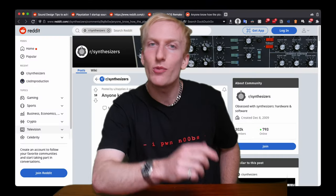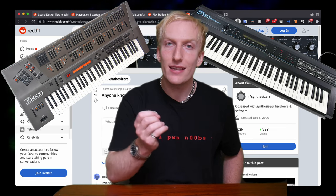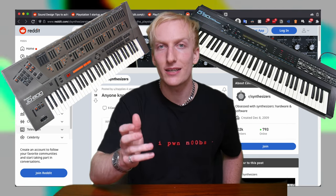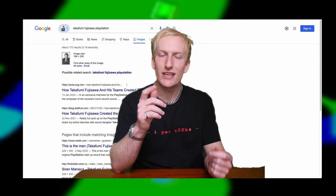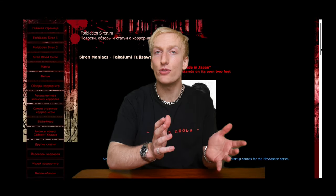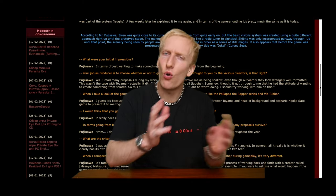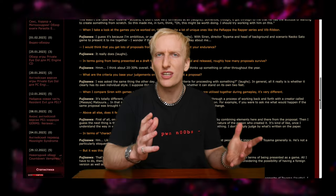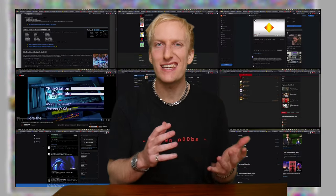Who was this guy, and how did he come to make this sound that we all know and love? Online, I saw some people debating whether he used a Roland JD-800 or a D-50, but I couldn't find anything conclusive, so I decided I needed to do some more digging. I found a photo of him on Google Images, which I reverse image searched. It gave me access to a Russian fan site for Forbidden Siren where he had been interviewed about his work on the games, but it didn't contain any details about him or the PlayStation startup sound — a dead end.